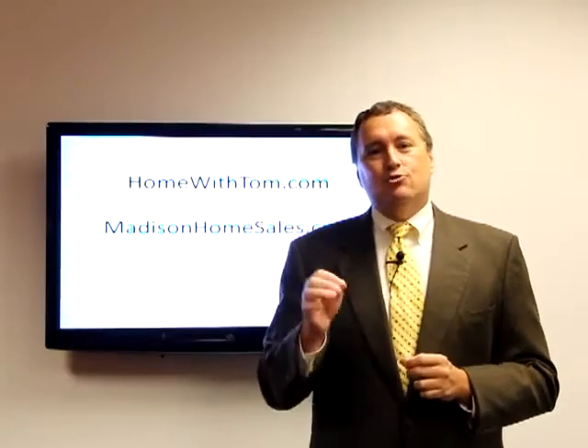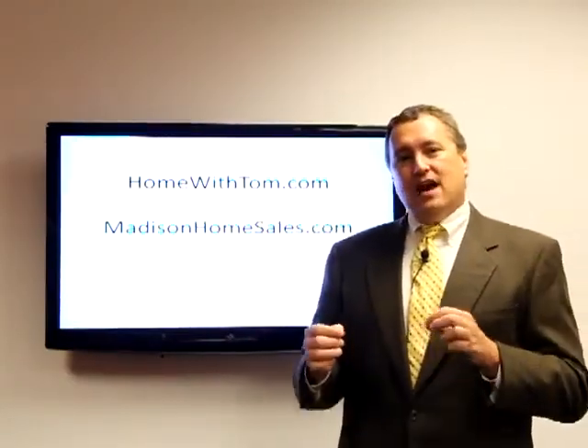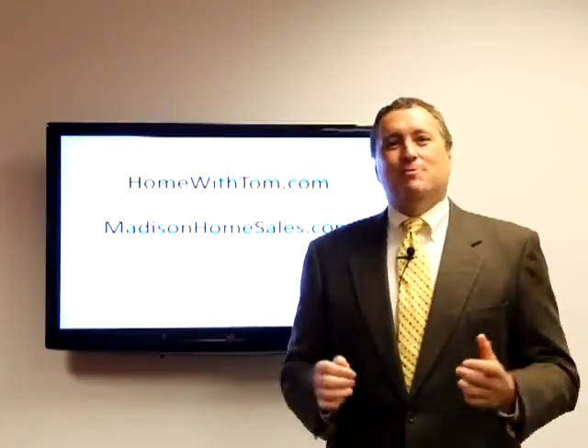If you have any more questions about how to do a proper inspection, you can reach us at our website shown on the screen. We'll be happy to answer any questions you may have.